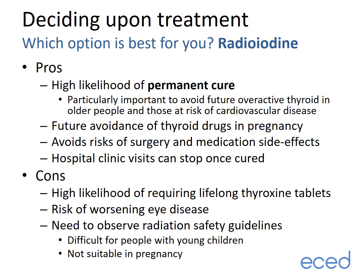The pros of radioiodine include a high likelihood of permanent cure, which is particularly important to avoid future overactive thyroid in older people and those at risk of cardiovascular disease. It also avoids thyroid drugs in pregnancy in the future, avoids the risks of surgery and medication side effects, and all hospital clinic visits can stop once the overactive thyroid is cured. The cons include the high likelihood of requiring lifelong levothyroxine tablets, a potential risk of worsening eye disease, the need to observe radiation safety guidelines — which can be difficult for people with young children — and it is not suitable in pregnancy or within six months of contemplating pregnancy.